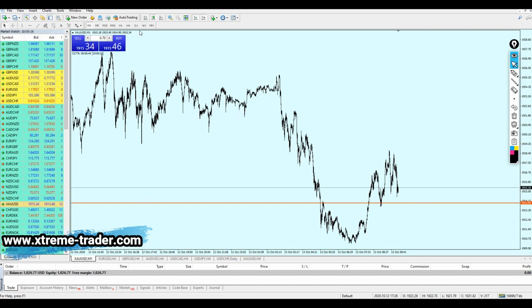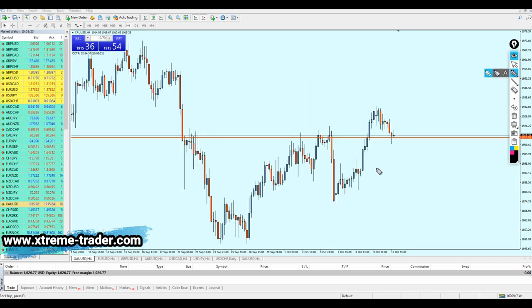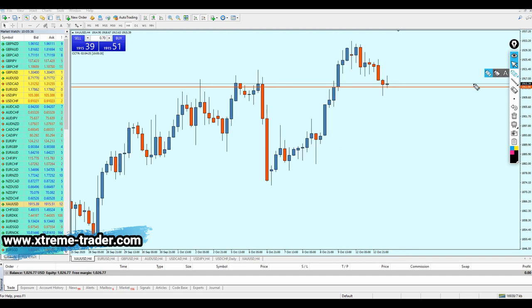We need to go to the 4-hour time frame to understand the general direction of gold. We had a previous resistance level that is now becoming the new support. We can also see what looks like a pin bar on the 4-hour time frame — it's not exactly a pin bar, but it represents pressure from the buyers. The bulls are trying to take the market up, so it seems like we are going to see a continuation of the rise in gold today.